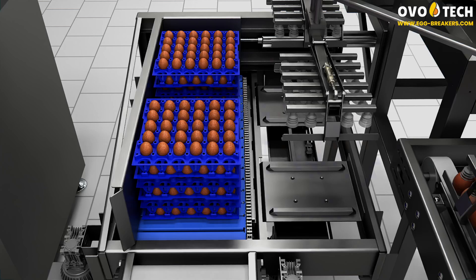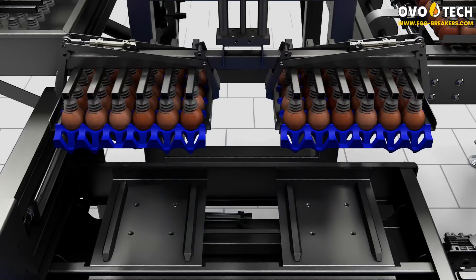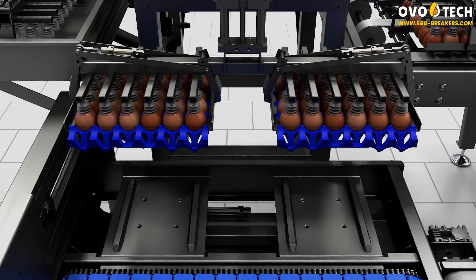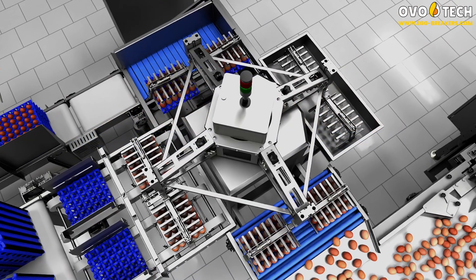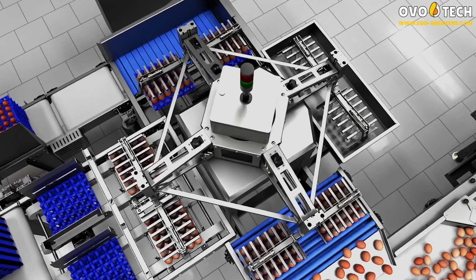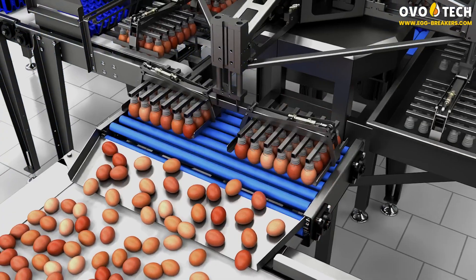Once loaded, the stacks are automatically transferred to the picking station. An advanced gripper system of the unloading carousel, equipped with suction cups, gently picks up the trays with eggs, holding them with vacuum pressure. The eggs are then moved to the collection point by a roller feeder.